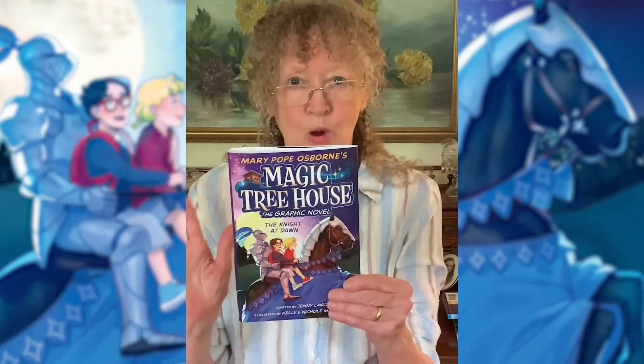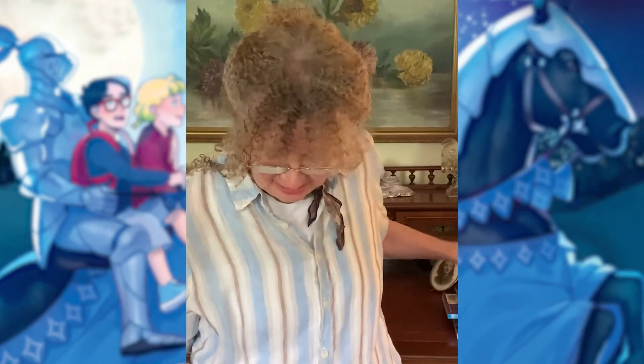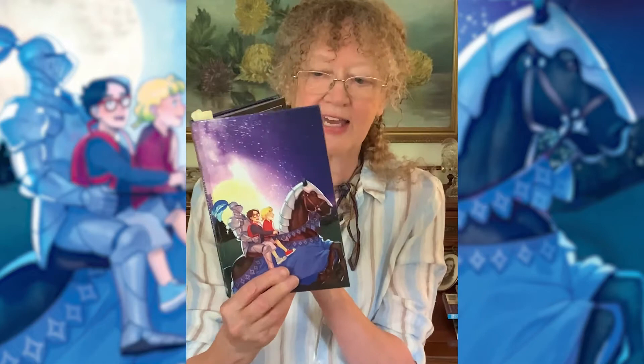Now, this book is so brilliantly put together. The art is wonderful. This is the inside cover of the book when you take off the outside jacket. And this is how the graphics look in the book.